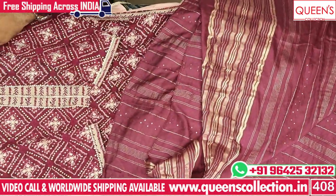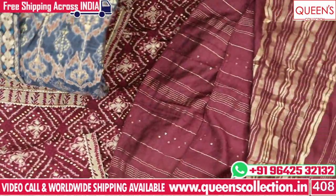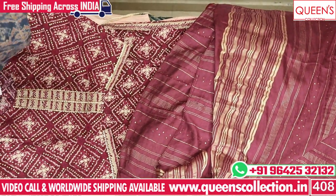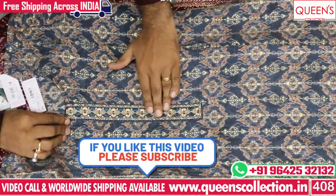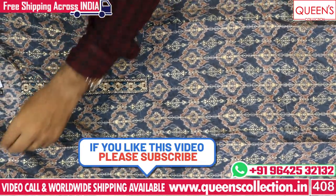We have the latest trends — straight cuts, Naira cuts, and art trends. We have 4-5 varieties in the 1220 range. We have heavy quality muslin fabric with neck embroidery and simple embroidery work. The neatness and richness, with beautiful color combinations, make it suitable for office and party wear.